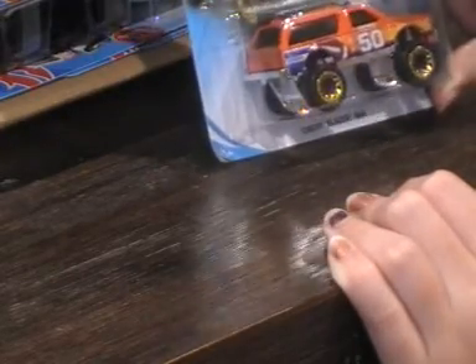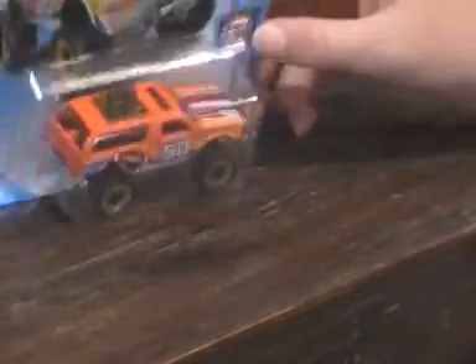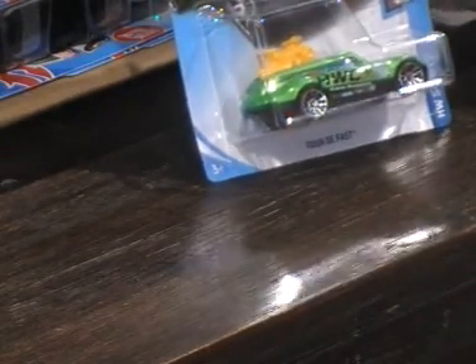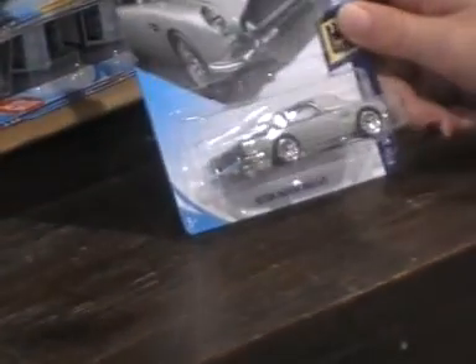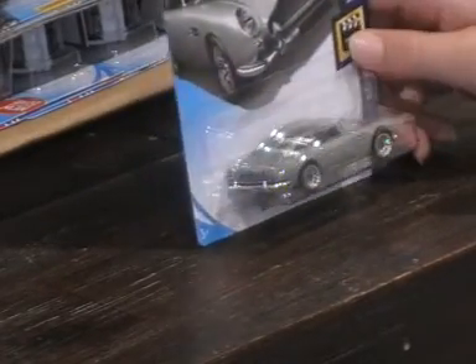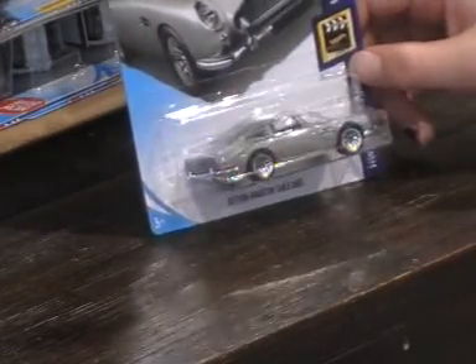We have a Chevy Blaster 4x4 Hot Wheels sports car and it's a 6 out of 10. We have another sports car, 1 out of 10. We have a Lamborghini Countach 2, 1 out of 5 — another one of those. We have an Aston Martin 1963 DB5 Hot Wheels Screen Time, 3 out of 10. I really like that car.